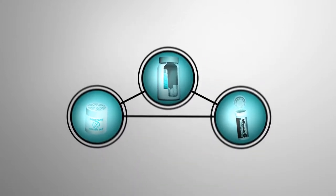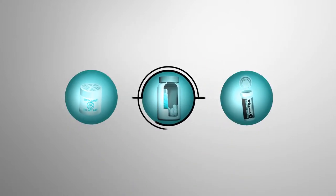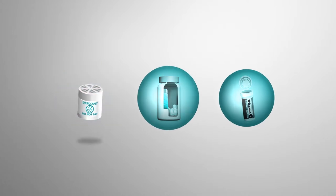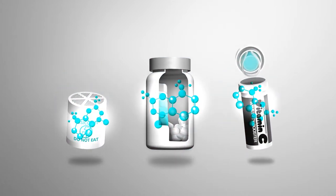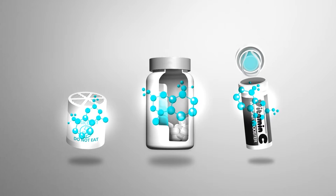Clarient offers an array of both active and passive packaging technologies, including standard packaging components and custom systems with full innovation and development capabilities.